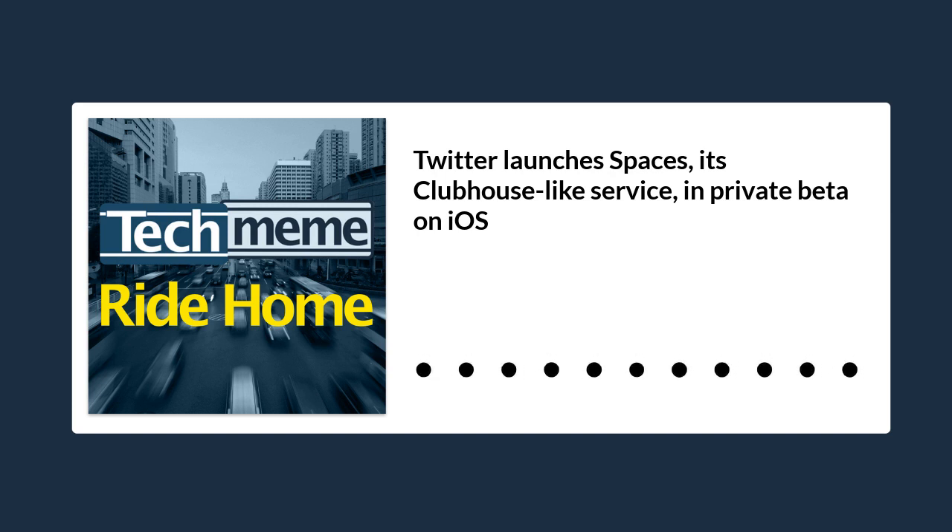Many of these features were already spotted last month by eagle-eyed reverse engineer and listener to the show, Jane Manchun Wong, but today Twitter is confirming they will be part of the beta test at launch. The company will also tweet about Spaces from a dedicated Twitter account at Twitter Spaces. Twitter says the beta test will involve around a couple hundred people and will roll out over the course of the coming weeks on iOS.